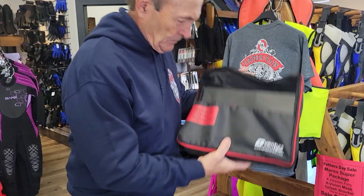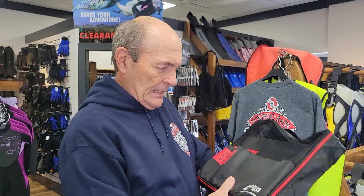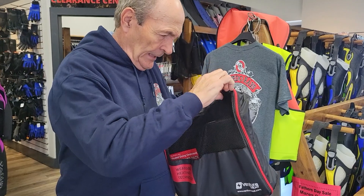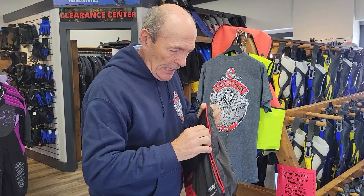Anyway, I'm wandering around trying to think of something I could talk to you guys about with Alec Pierce Scuba that might be of interest. I came across this bag and I said, what's in that? And Caitlin, the young lady who's running the store today, said that's a heated vest. According to the ladies here and Jason, the owner, these are pretty popular.